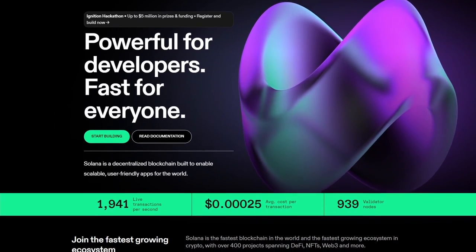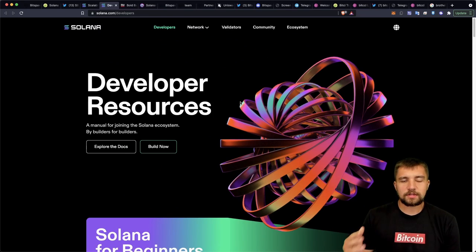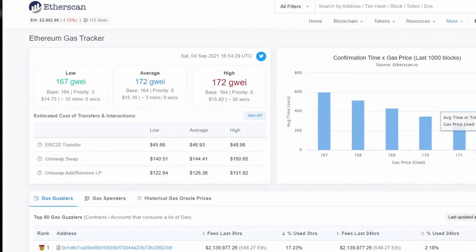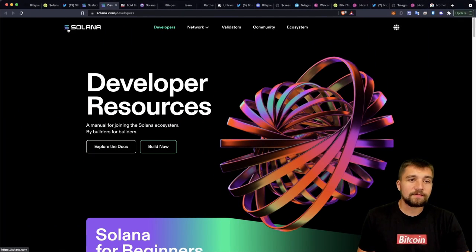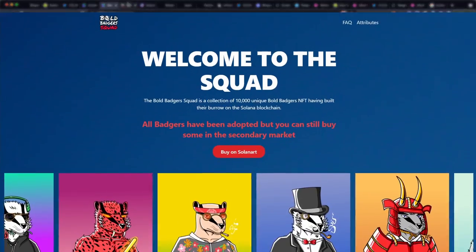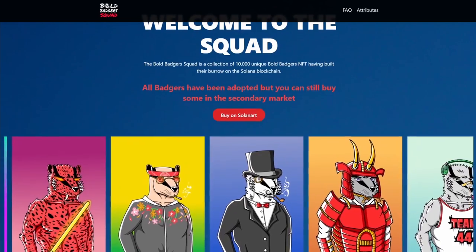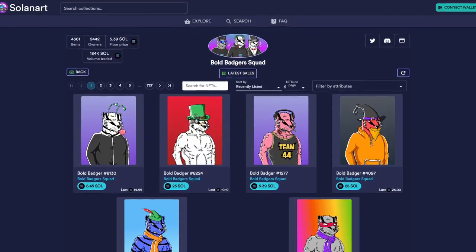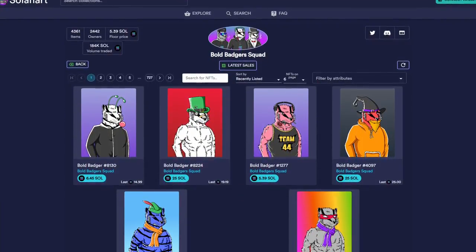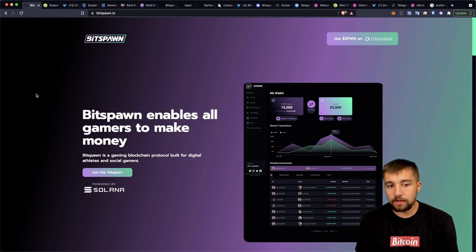What is Solana anyway? It's a blockchain that's supposed to be powerful for developers and fast for everyone. They have a lot of documentation. One of the most interesting things, other than being a fast, cheap blockchain — anything can be cheaper than Ethereum with those 100-plus dollar gas fees — is that a lot of NFT projects are transitioning to Solana. For example, me and the boys tried to mint a Bold Badger Squad NFT, but some people were successful and I was not. The floor price is already decent and could have a bigger upside. I'm excited for Solana as a blockchain, and that intrigues me with BitSpawn and their SPWN token.